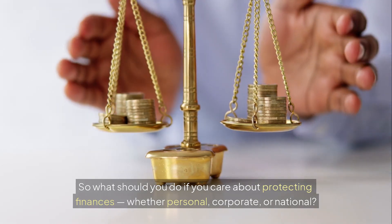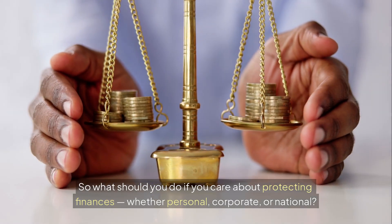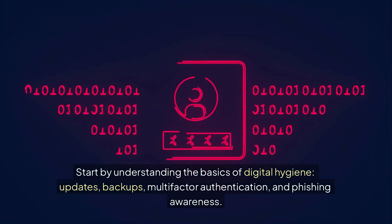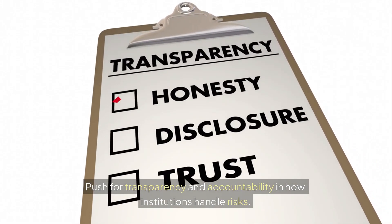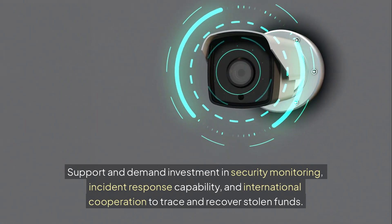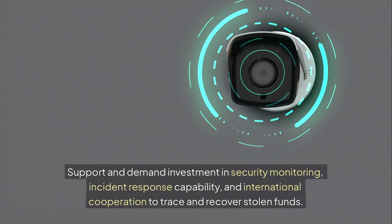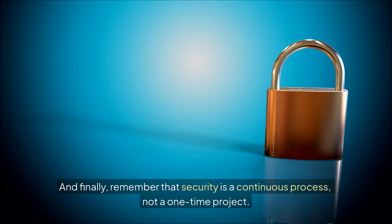So what should you do if you care about protecting finances — whether personal, corporate, or national? Start by understanding the basics of digital hygiene: updates, backups, multi-factor authentication, and phishing awareness. Push for transparency and accountability in how institutions handle risks. Support and demand investment in security monitoring, incident response capability, and international cooperation to trace and recover stolen funds. And finally, remember that security is a continuous process, not a one-time project.